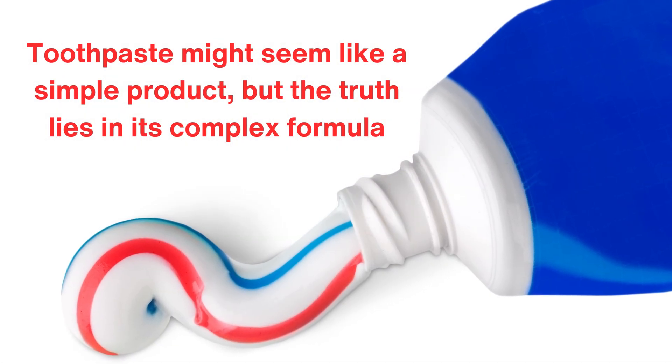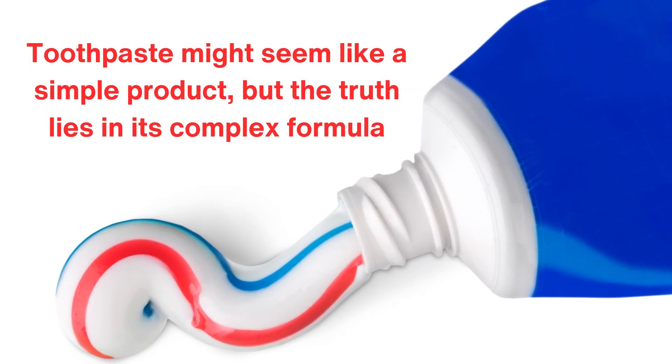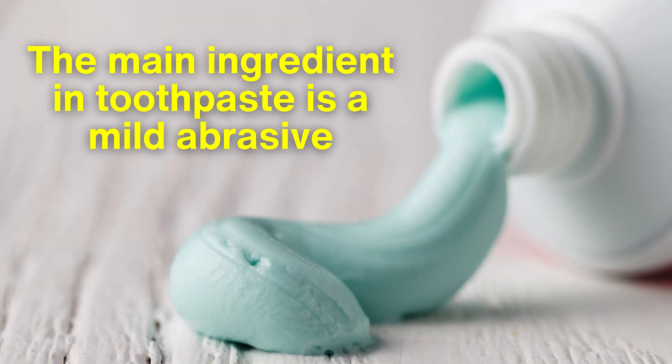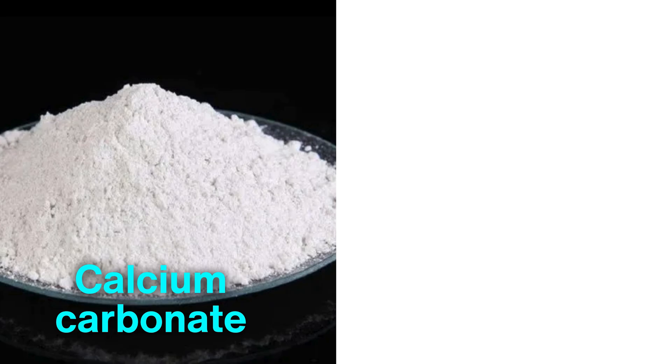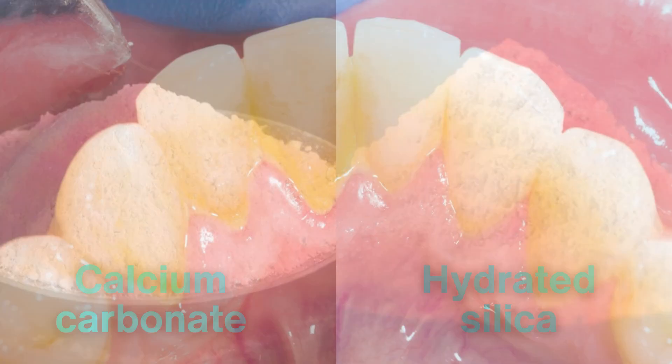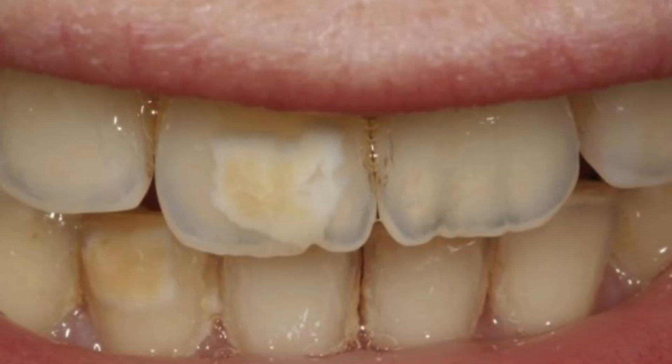Toothpaste might seem like a simple product, but the truth lies in its complex formula. The main ingredient is a mild abrasive, usually in the form of calcium carbonate or hydrated silica. These abrasives help remove plaque and surface stains, giving your teeth that polished feel.